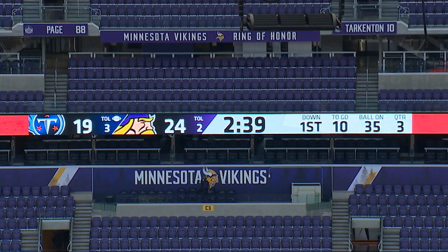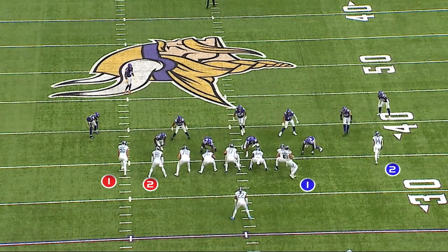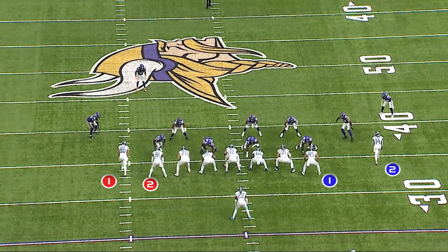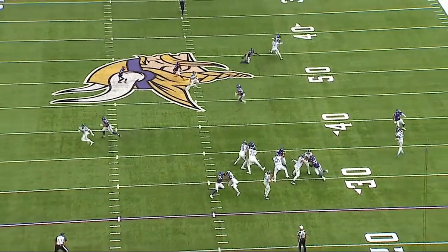Now we're looking at first and 10 at the minus-35. It's Titans 19, Minnesota 24. Now we are in 12 personnel. We go from three-by-one to two-by-two with the motion across the ball. Minnesota is now in quarters coverage. We're going to get play-action with a crunch look. Again, we have excellent protection. The safeties bite up on the person going out into the flat.